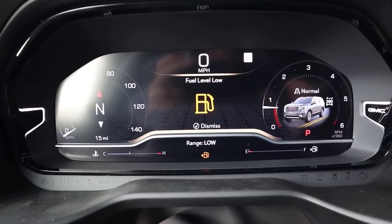Here's the window sticker: 2022 GMC Yukon Denali four-wheel drive. You can see all the standard equipment and options. The Denali Ultimate package is $11,000 and comes with a lot of nice options, making it pretty much fully loaded as standard. After all options, the total MSRP is just over $85,000.